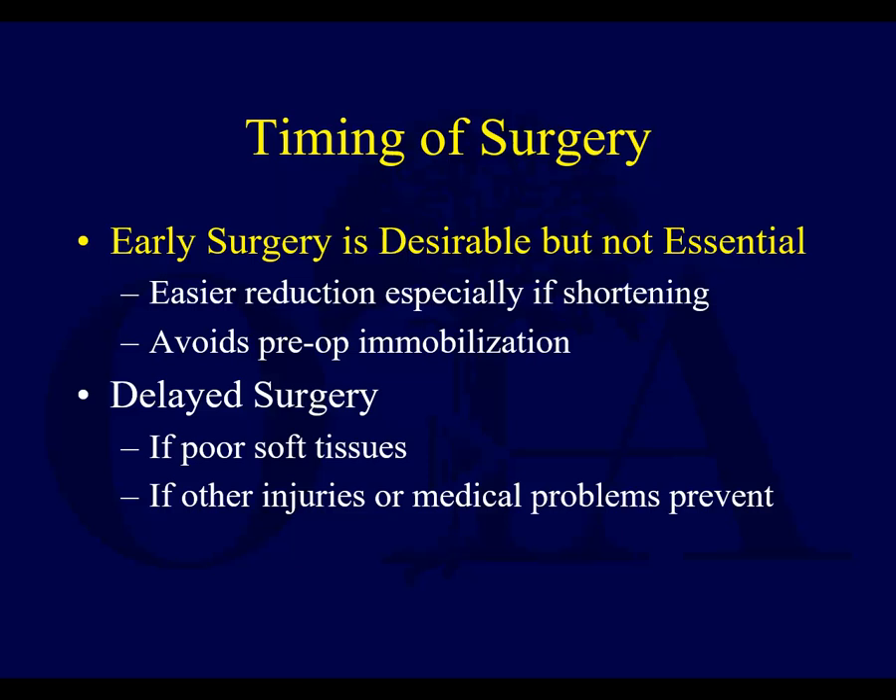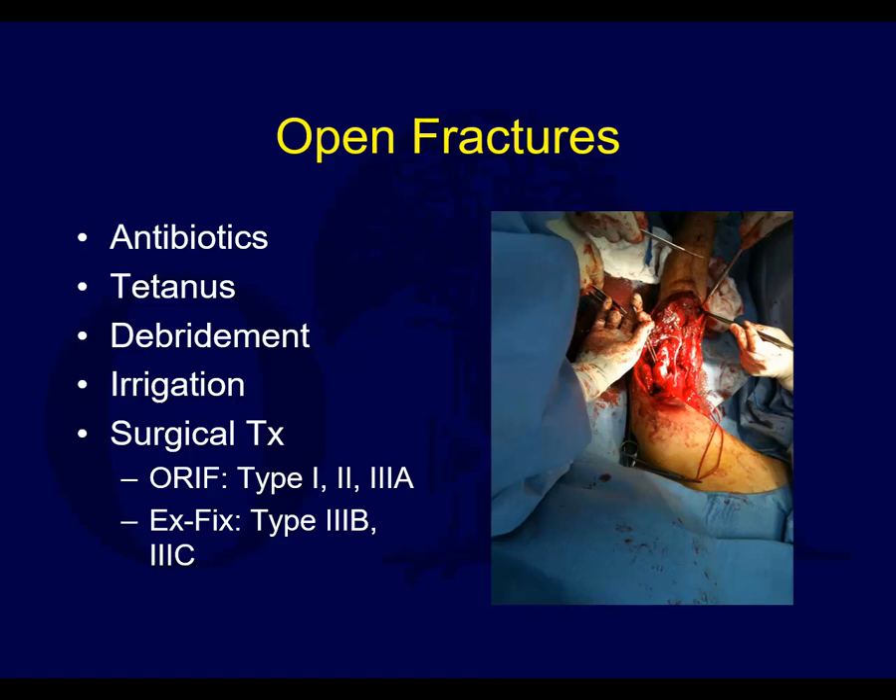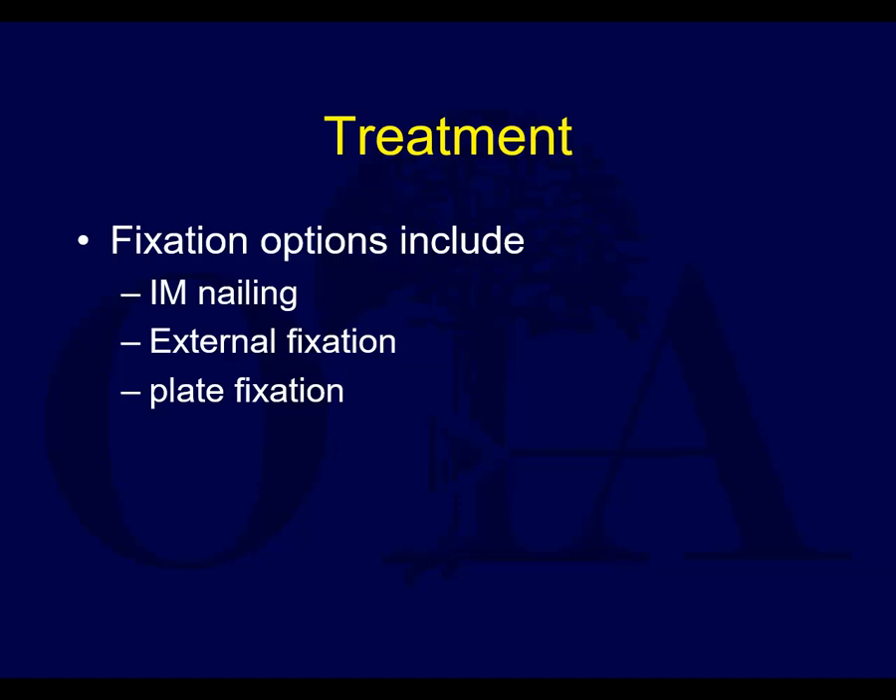Delayed surgery may happen if there are poor soft tissues or other injuries or medical problems. Open fractures you obviously want to treat with antibiotics, tetanus, early debridement, irrigation, and then surgical treatment — ORIF for most fractures, although ex-fix can be considered in some of the more severe open injuries, and there's also a role sometimes for intramedullary nailing in those severe open injuries.